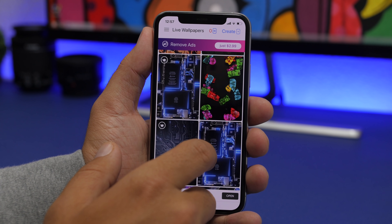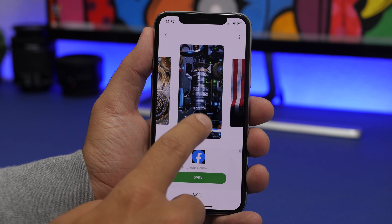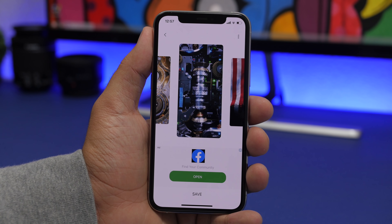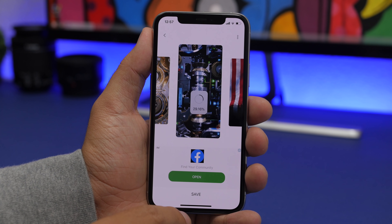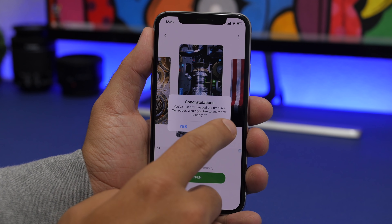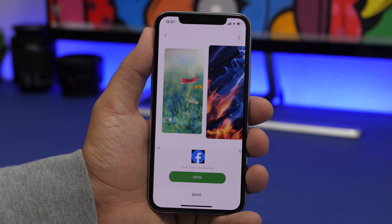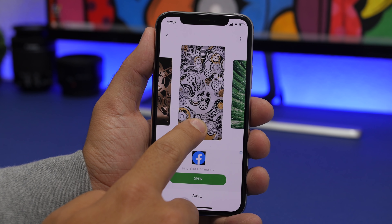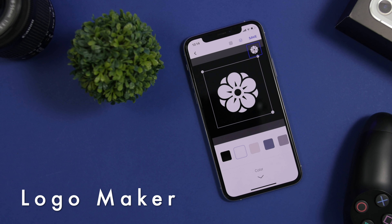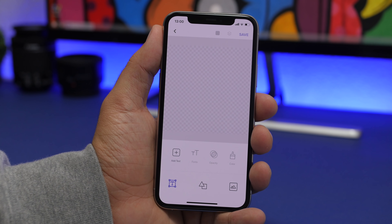The next app is called Live Wallpapers, and this one is really cool. It has some really amazing live wallpapers with a 3D look that are truly awesome. There's a free version and a paid version — some wallpapers are free, some are paid. Tapping on one shows you a preview, and for the free wallpapers you may have to watch a 5-second video to download them. You'll find really beautiful wallpapers here that you won't find anywhere else, and they make your device look really different.